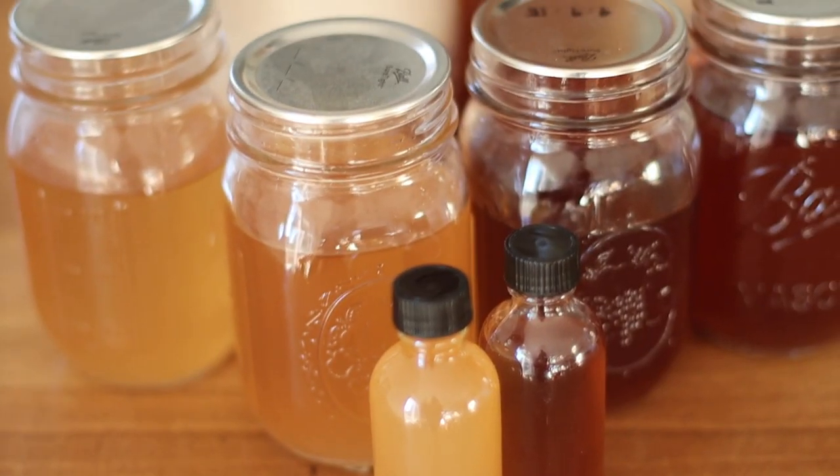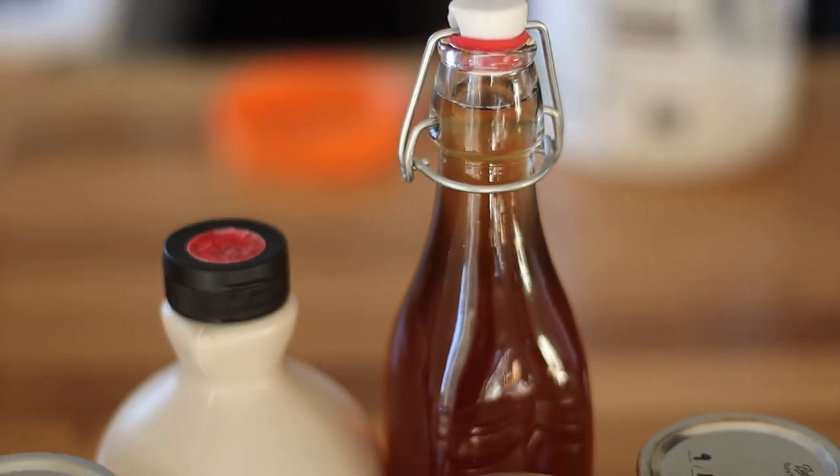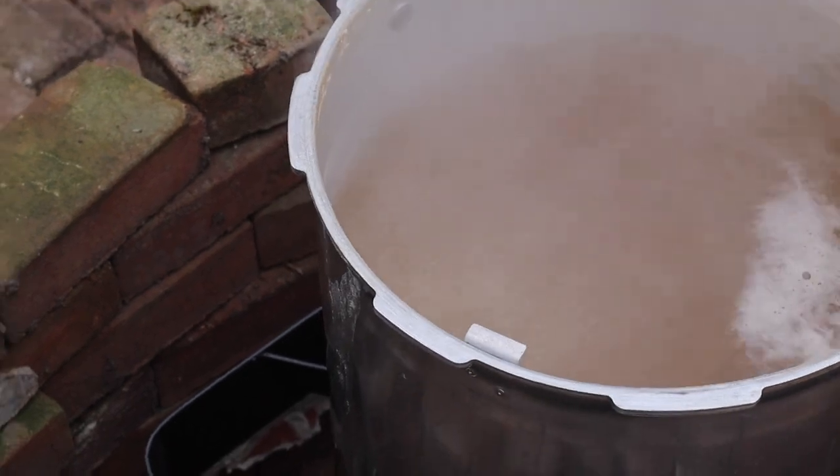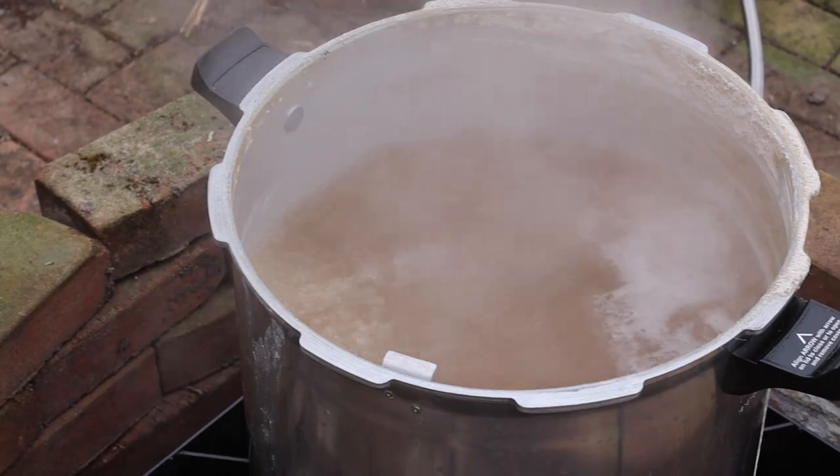Hi friends, it's Jen at the sunshine farm. As you can see, it's gloriously beautiful today — absolutely a spring day. It's actually only about 40 degrees but it feels like 60. I'm getting hot in this jacket. I opened the back door to let in some fresh air and brought my plants outside for a field trip.